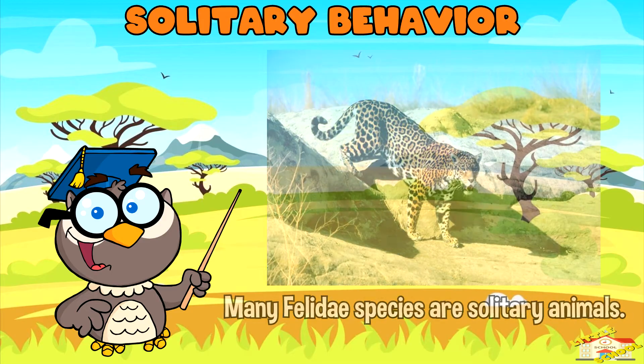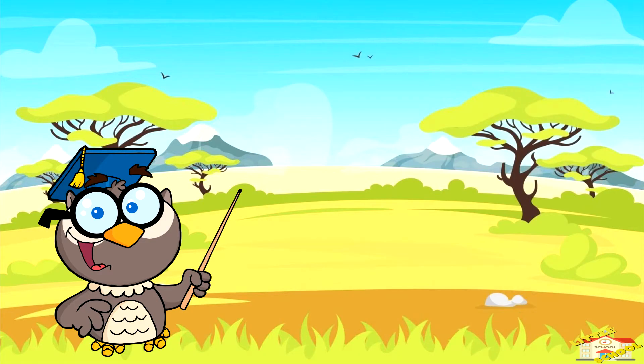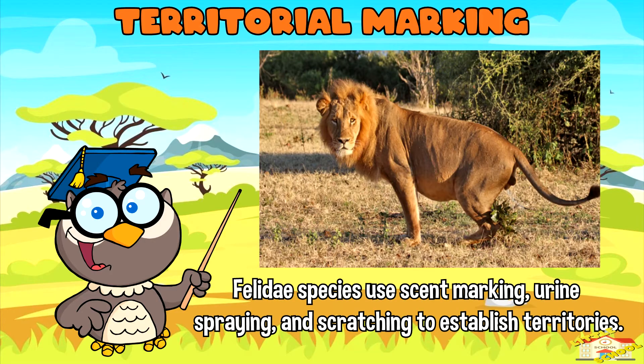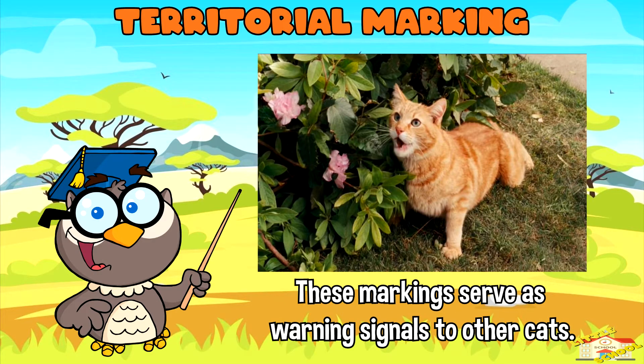Solitary behavior: Many Felidae species are solitary animals, preferring to hunt and live alone rather than in groups. They establish territories and defend them against intruders. Territorial marking: Felidae species use scent marking, urine spraying, and scratching to establish their territories, serving as warning signals to other cats and helping prevent conflicts.